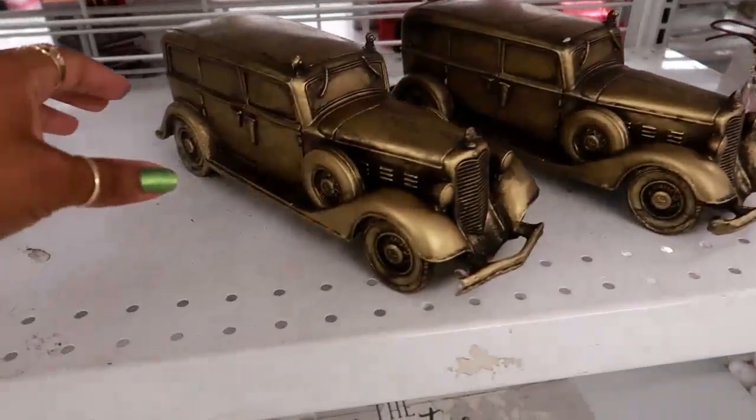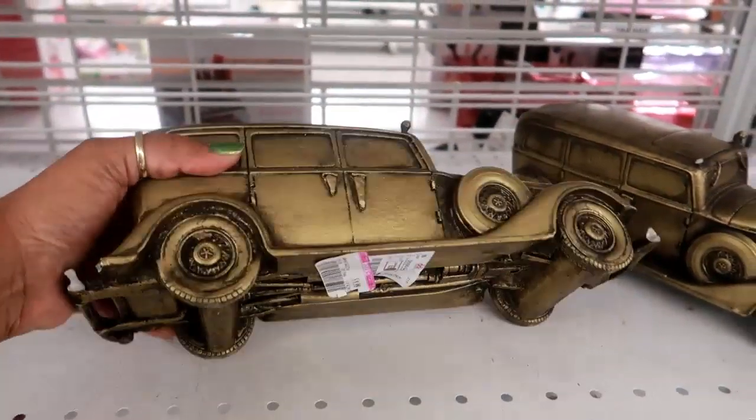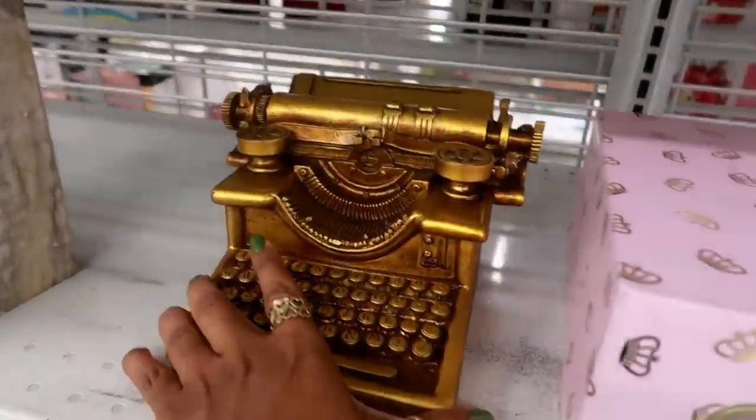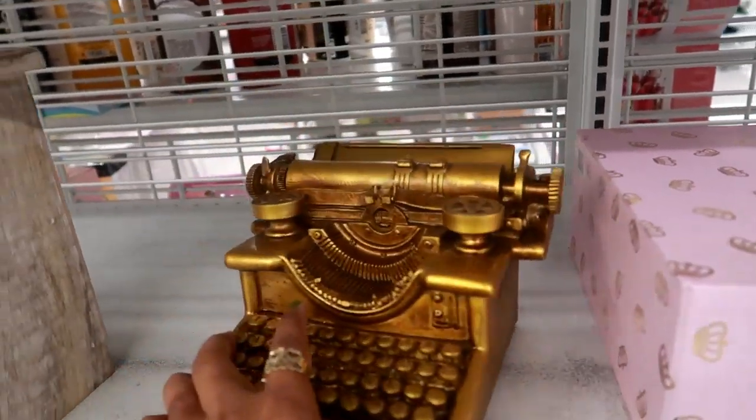I did kind of scan through the shoes and the purses but I didn't really see anything today. This is on clearance for $9.99. Oh, this is kind of cute — a little typewriter on clearance for $8.99.